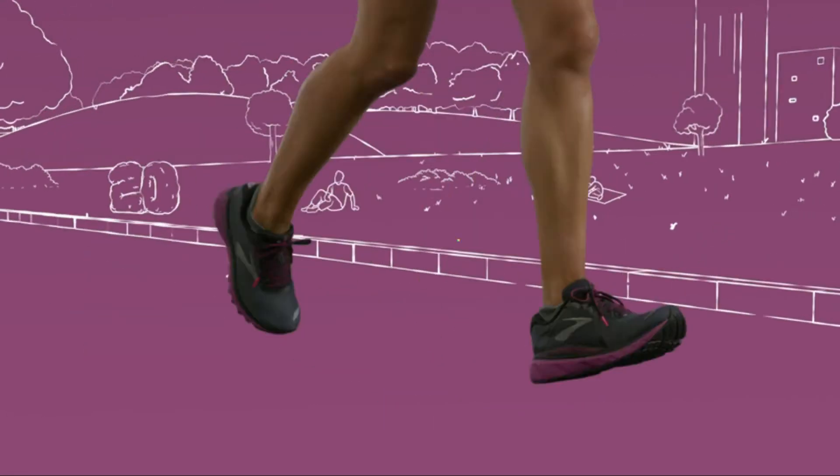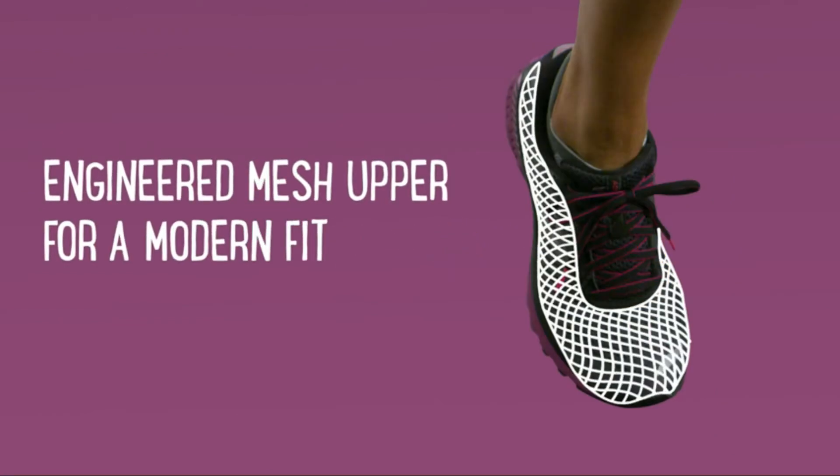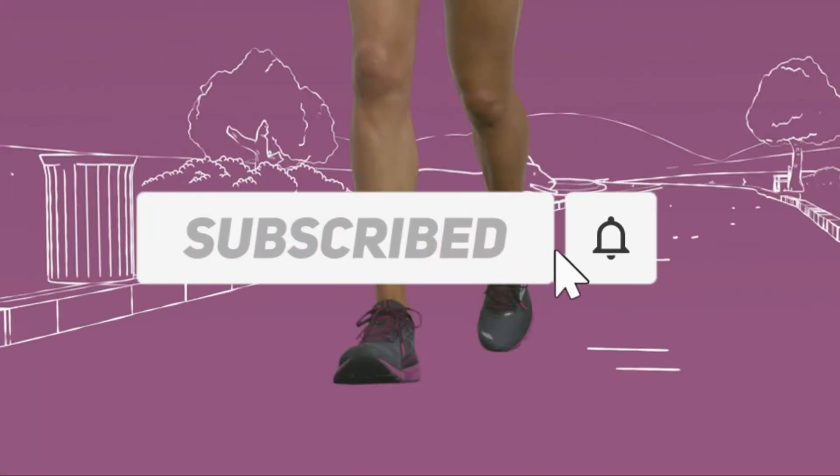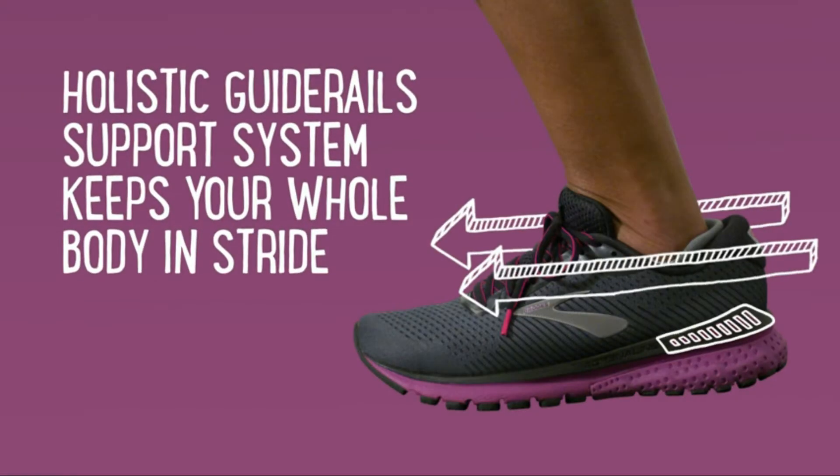Check out the description to find out their prices and more information — I've included the links in the description below. Also make sure to like, comment, share, subscribe, and hit the bell button for upcoming video notifications. Okay, so let's get started with the video.